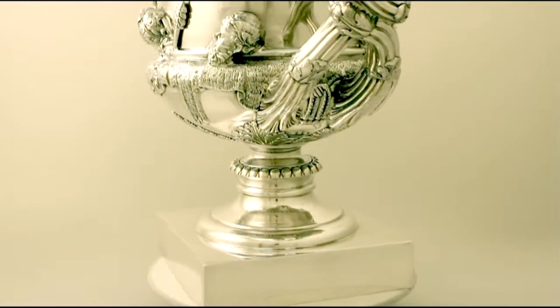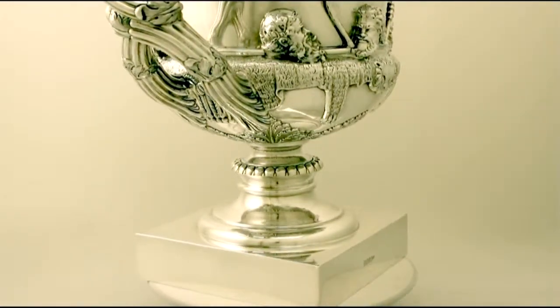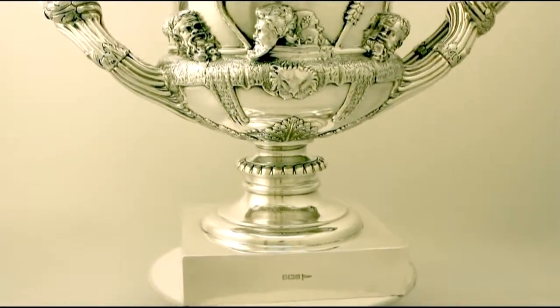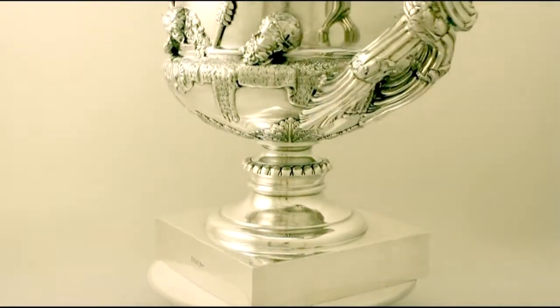The lower portion of the body is ornamented with applied and chased acanthus leaf decoration around the foot socket. The knot to the pedestal foot is encircled with a band of chased egg decoration.